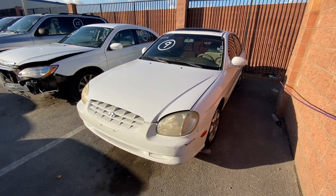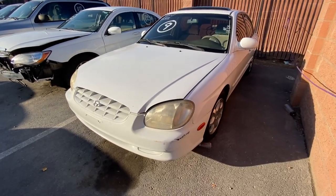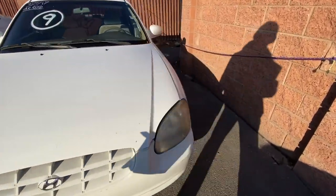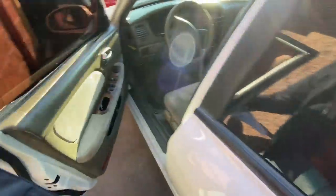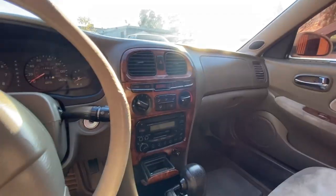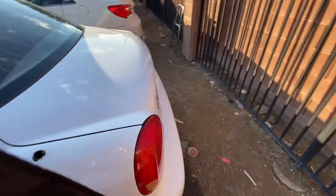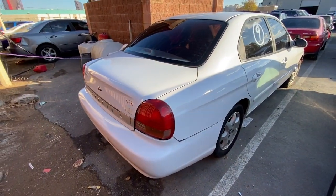We got a decent car here — 2000 Hyundai Sonata, 114,000 miles on it. That seems pretty fair. The AC is not cold. Let's take a look at the inside — it does look really clean in here. I'm sure they cleaned it up. Being this is the most expensive auction in town, they definitely can sell a cleaner car for more. Pretty cool looking car.